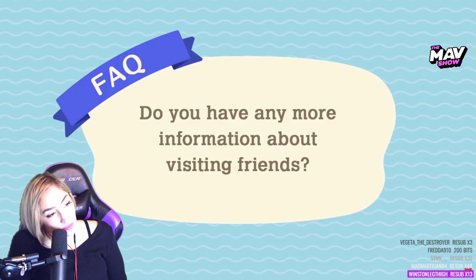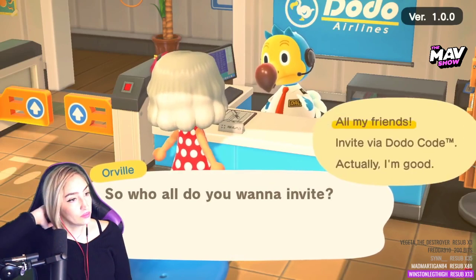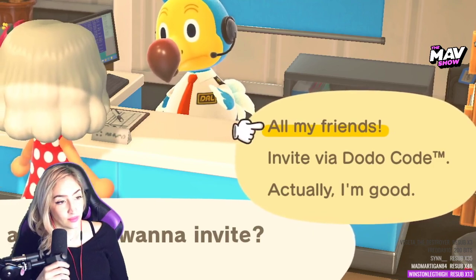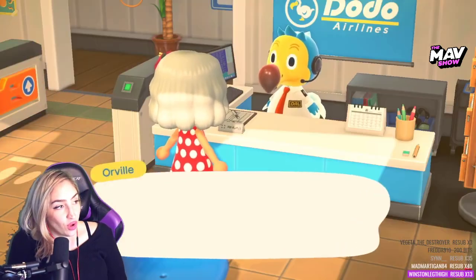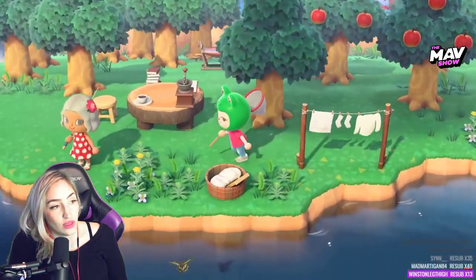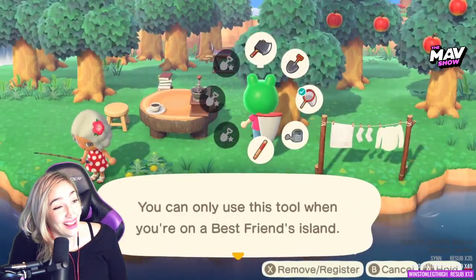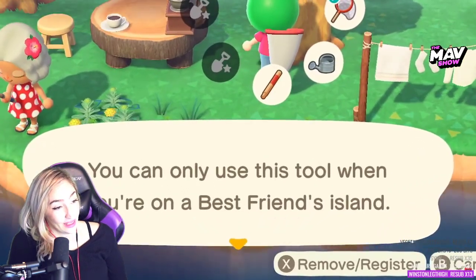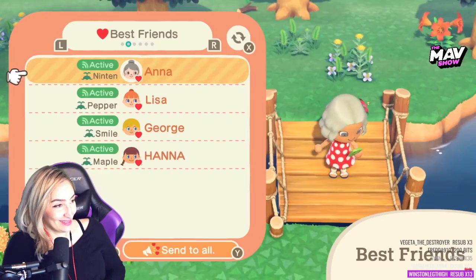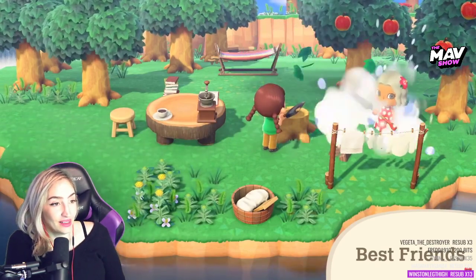Do you have any more information about visiting friends? While visiting other islands online, you can communicate with friends or players not registered as friends using temporary passwords. These features can be restricted via parental controls. In order to protect the environment of your island, some tools like axes and shovels are forbidden in visits with friends. You have to be a best friend! Oh my god — you have to be a best friend. Best friends can use these tools — it's no problem. Please use this feature when interacting with your closest friends.